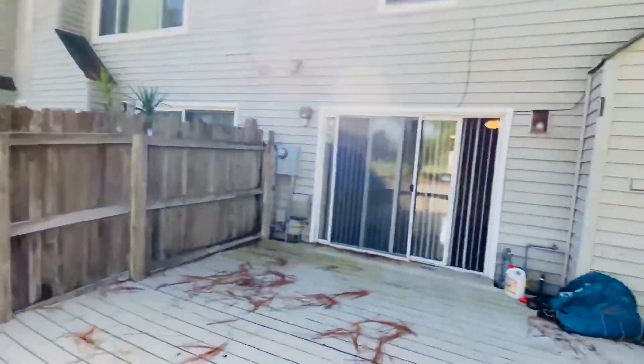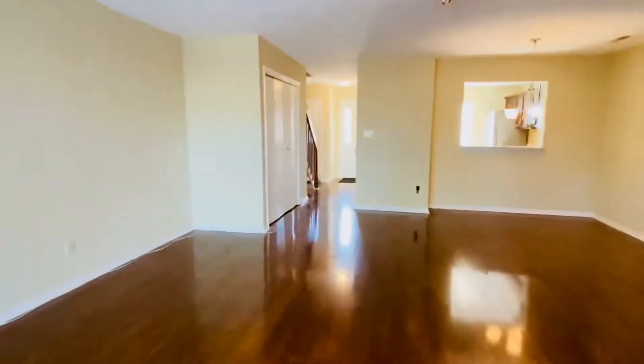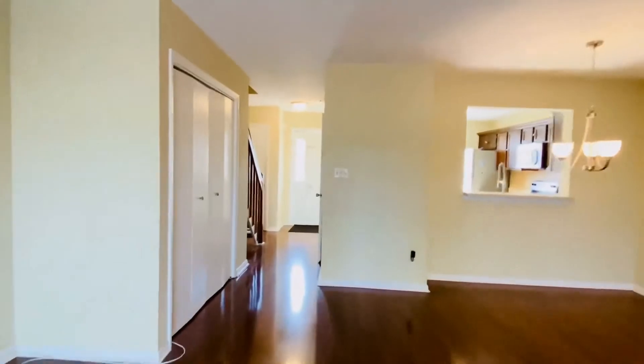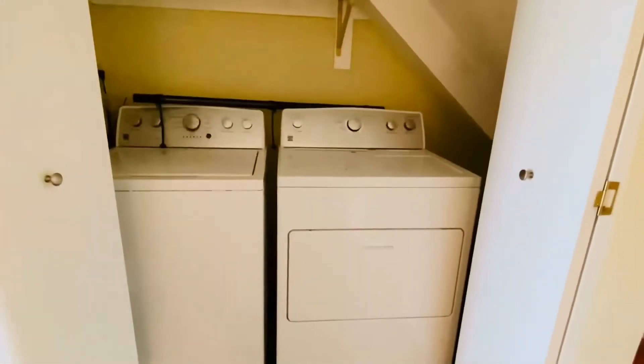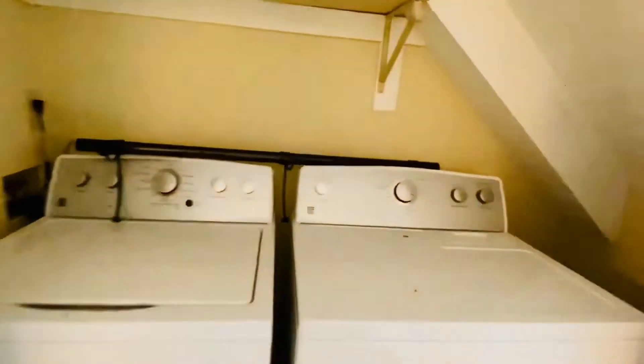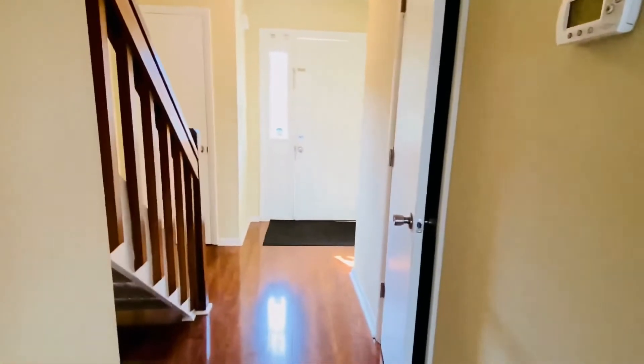Just because you're watching this video does not necessarily mean this house is available right now. If you check our website at PMIVirginia.com and it's listed there, it is available. We do have a washer and dryer here — these are Kenmore washer dryers. We do have a list of all the rental criteria published on the website.